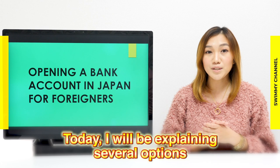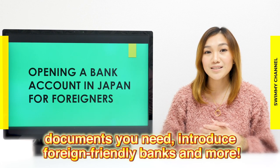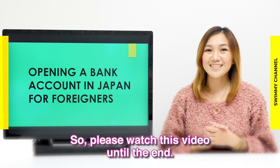Today, I will be explaining several options on opening a bank account in Japan for foreigners, documents you need, foreign-friendly banks, and more. So please watch this video until the end.